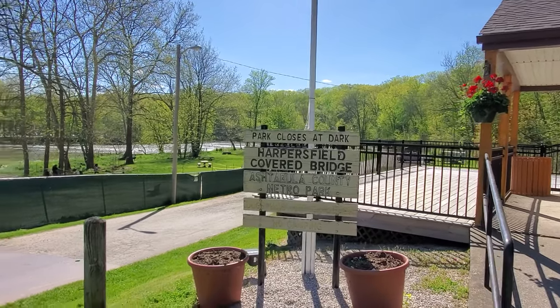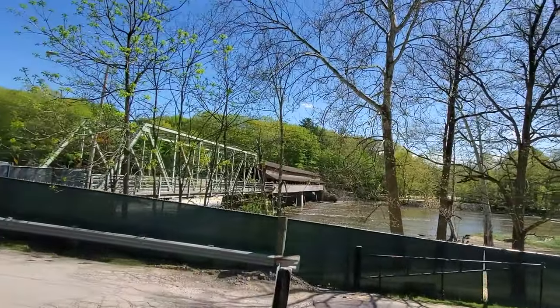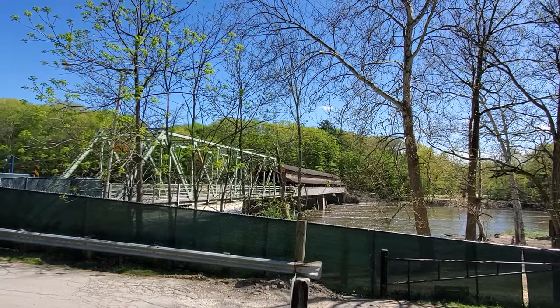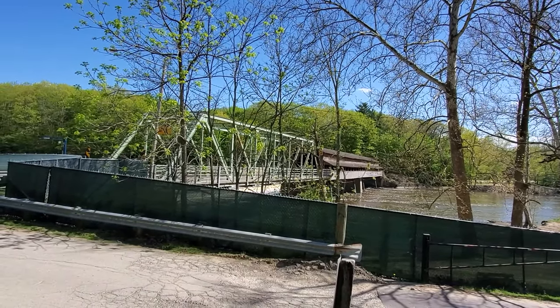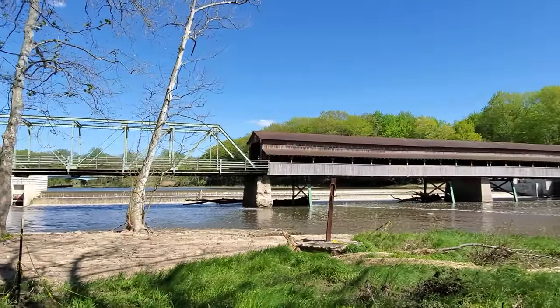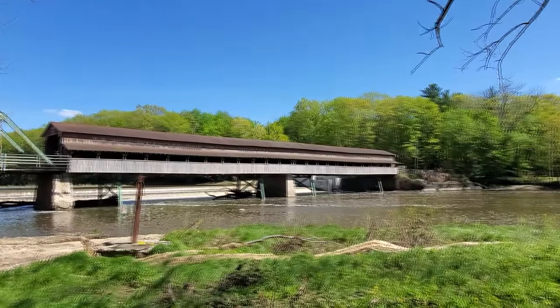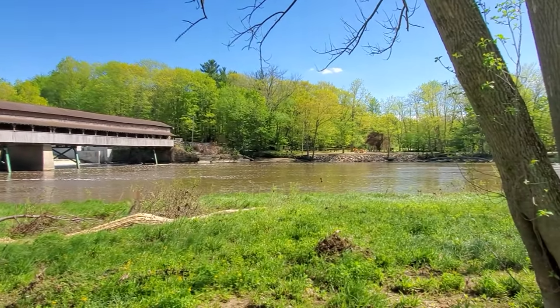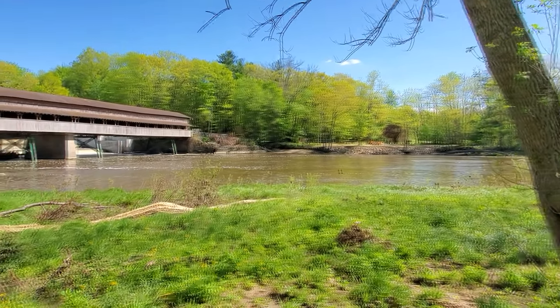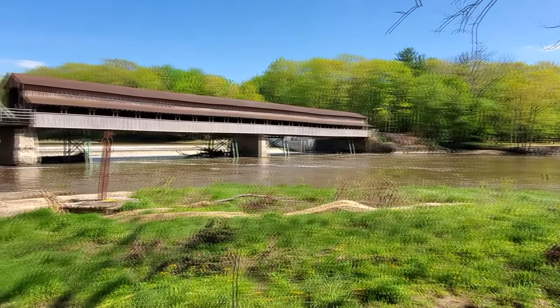Upon pulling up, we find out that this bridge covering the Grand River is the Harpersfield covered bridge. Ashtabula County Metro Park — we'll be riding across that here in a minute. Out of the 16 wooden bridges in Ashtabula County, this is the third longest. I think it's got a wooden floor too — I'll be fine with that.